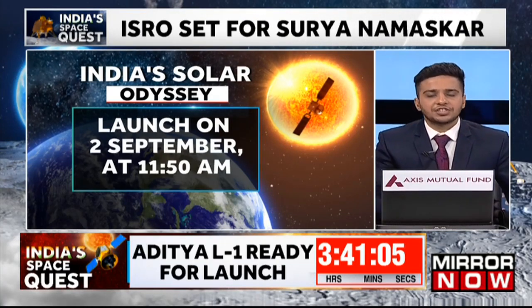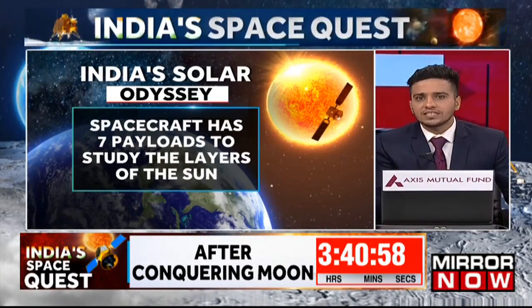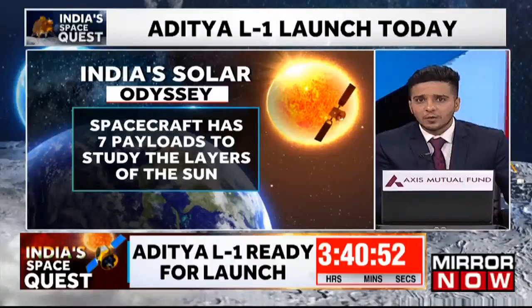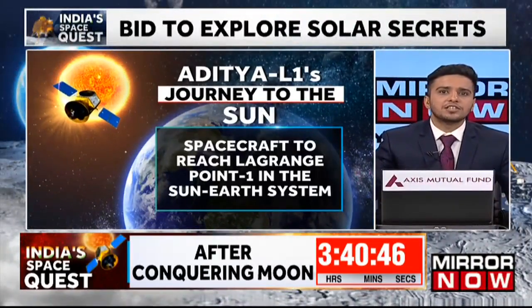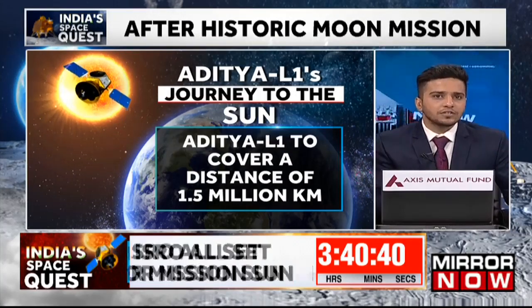All internal checks and launch rehearsals have been completed. The mission will take off on the PSLV-C57 rocket along with seven payloads to unlock the mysteries of the sun. The primary payload on board Aditya L1 is the Visible Emission Line Coronagraph, or VELC, which holds the capacity to send close to 1,440 images of the sun every single day to ISRO scientists.